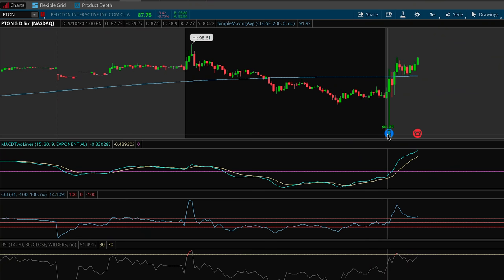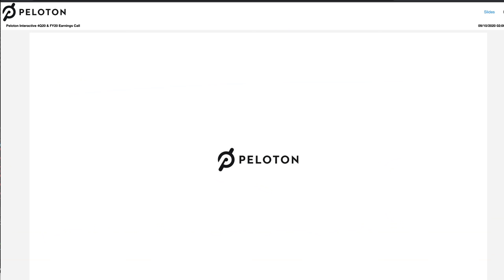Peloton announced earnings — they beat expectations, earning 27 cents per share versus an estimate of around 10 cents per share. The stock is up after hours but hasn't beaten the $98 high from earlier in the day, sitting around $95 after hours. During the investor call nothing particularly dramatic happened and the stock traded mostly sideways. I was hoping for something like the Zoom earnings reaction, but we'll see what happens tomorrow.